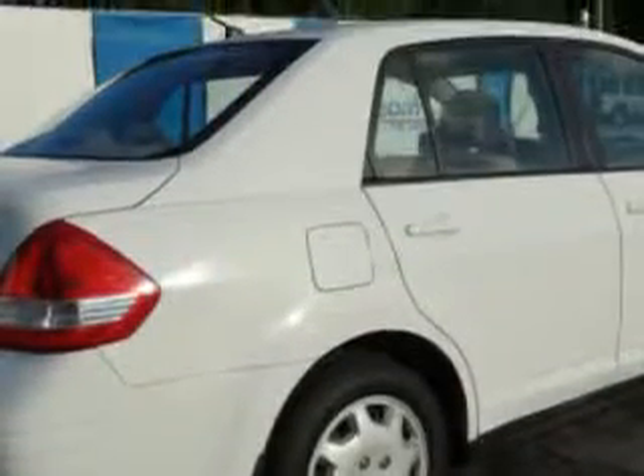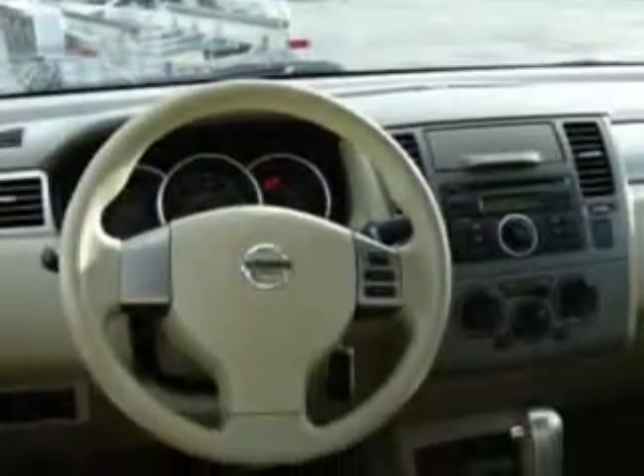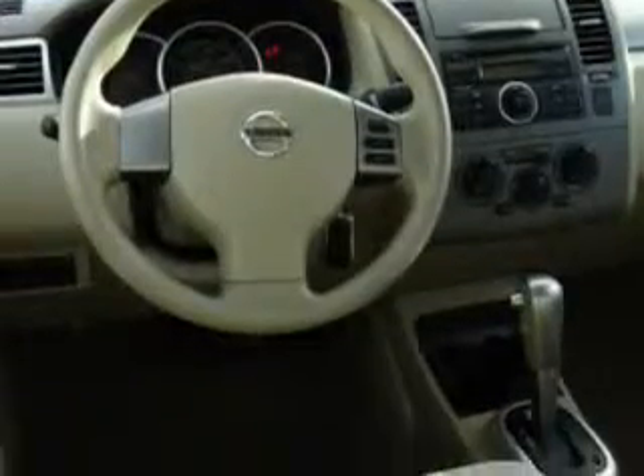Features include: side airbag system, chrome package, intermittent wipers, 3-point rear seat belts, power outlets, rear window defroster, color-coded mirrors, power mirrors, body color bumpers, CD player, remote trunk release SE, and much more. Enjoy the drive and have peace of mind in this 2009 Nissan Versa.